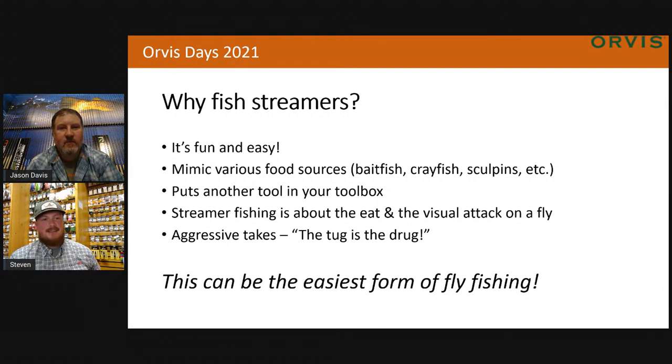Being able to flex and fish different styles throughout the day when the fishing gets tough. Nymphing is the bread and butter, but that doesn't always work. During the fall, why not throw something that's going to entice that bigger predatory fish? Streamer fishing is all about the attack of the fly and the visual. Seeing that big fish eat the fly gets everybody excited. And the tug's the drug — that strip set that really puts the hook home and that harder fight from some of these bigger predatory fish.